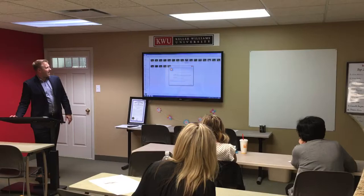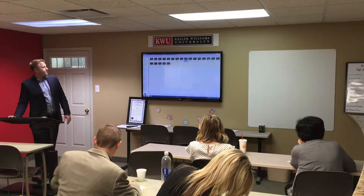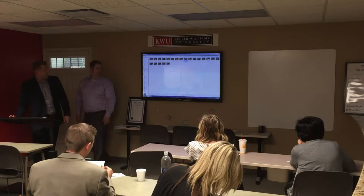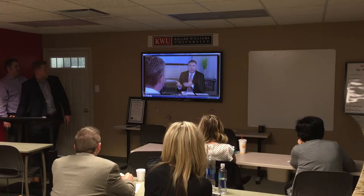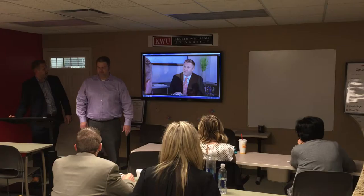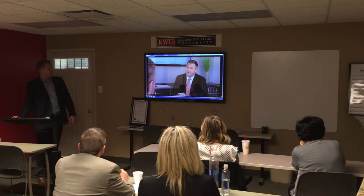We're going to start with just the pricing conversation. The pricing conversation really is the entire presentation, but I'm just going to give you the pricing part, because there's a lot of good takeaways that you'll be able to add to your dialogue — for buyers.